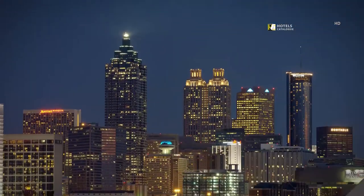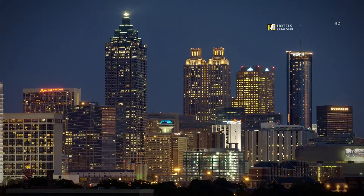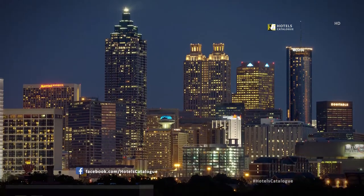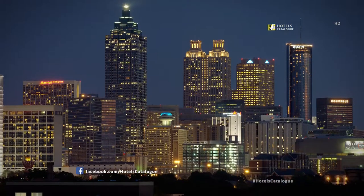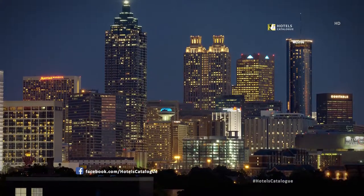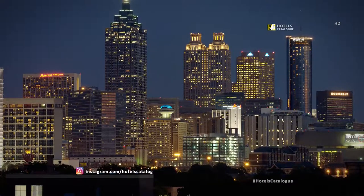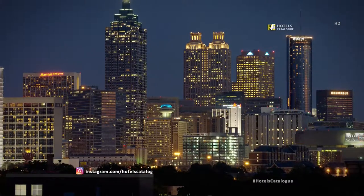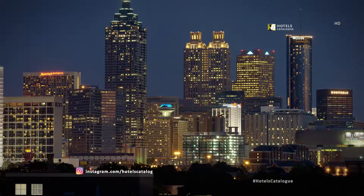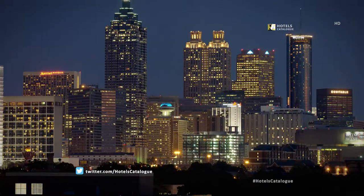Atlanta was established in 1837 at the intersection of two railroad lines, and the city rose from the ashes of the Civil War to become a national center of commerce. Atlanta is the primary transportation hub of the southeastern United States via highway, railroad, and air, with Hartsfield-Jackson Atlanta International Airport being the world's busiest airport since 1998.